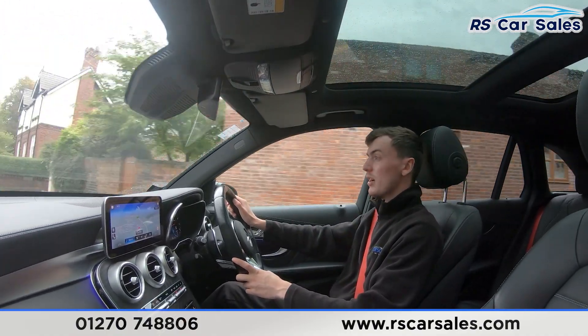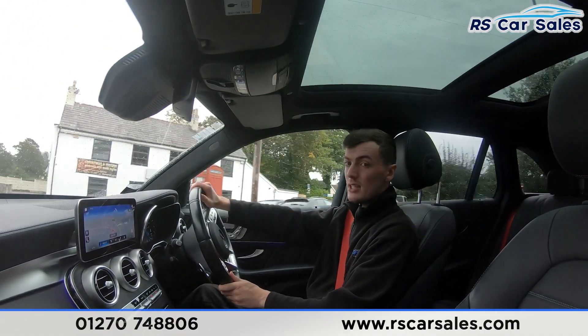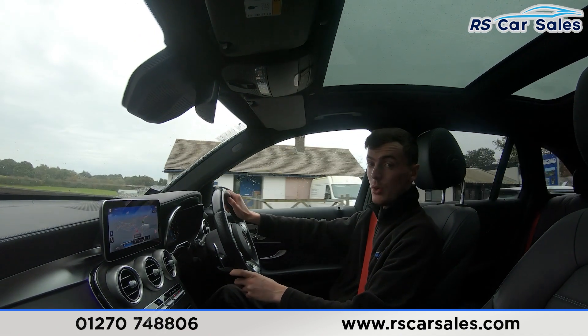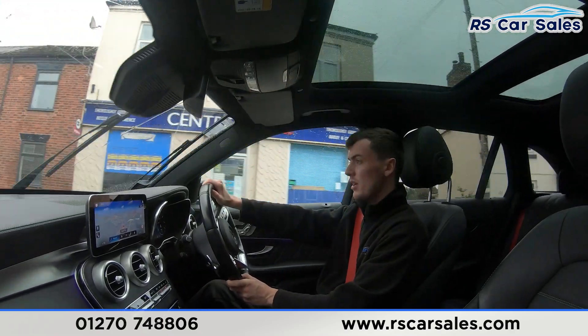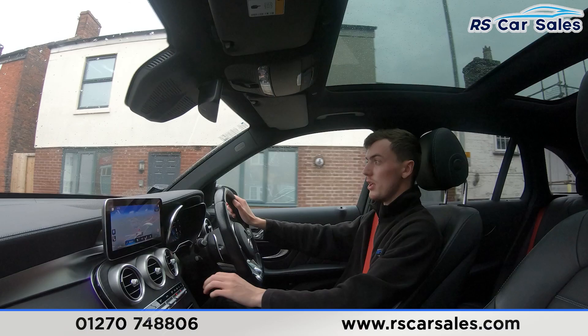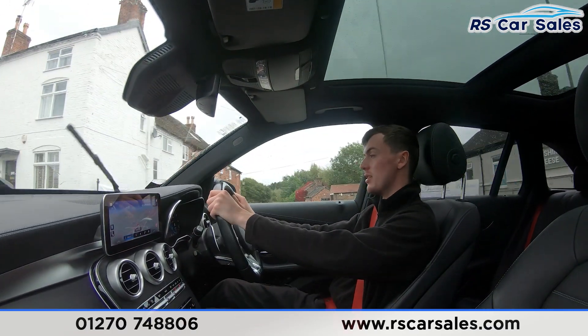We do have plenty of features on this vehicle — for example, we have the panoramic glass sunroof, wireless phone charging, ambient lighting and much more. We also have the main screen here in the centre currently showing the sat nav, with plenty of features you would have seen on the photos and the walk-around video. We do have the wooden effect trim running all throughout the centre, along with dual zone climate control and air conditioning, perfect for those hot summer days.